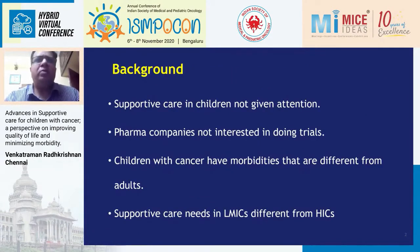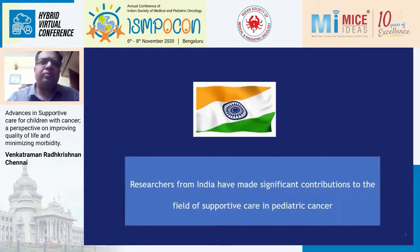A brief background: supportive care in children is not given as much attention as it is in adults. Pharma companies are not interested in doing trials in children because it's not profitable. Children are not the same as adults — their needs and morbidities are different. Also, supportive care needs in LMICs are different from high-income countries. We are very proud that the majority of supportive care literature and research has come from India, and today I'll focus almost entirely on studies from India and how they've impacted the lives of our patients.